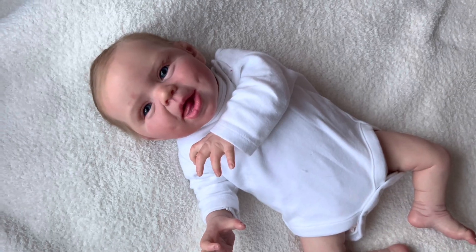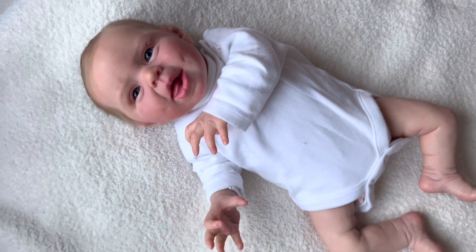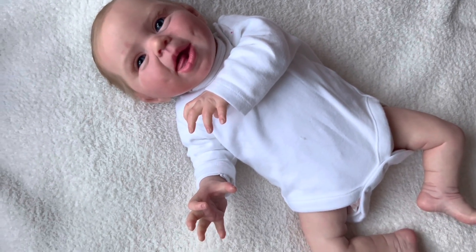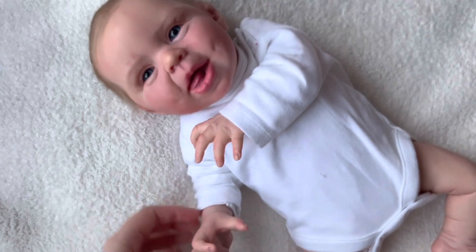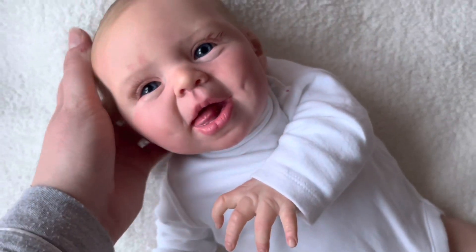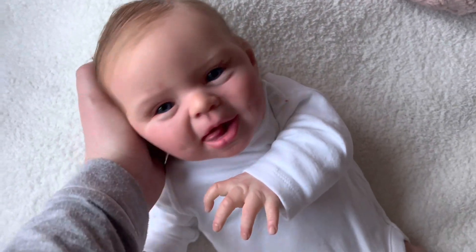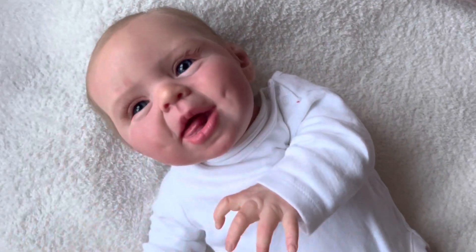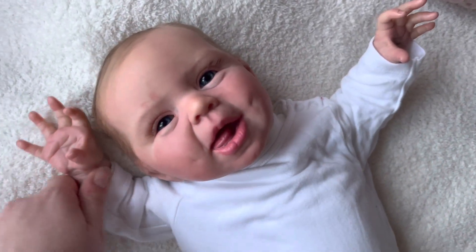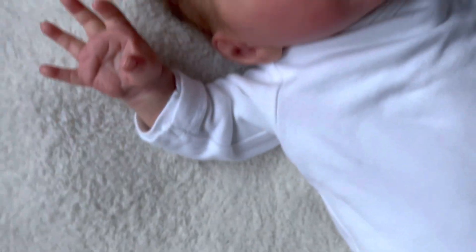Hi guys, welcome back to my channel — just a very quick one today. This is also going up the same day as I've already posted a video, but I'm just doing this little one, giving them a little bit of TLC. Now, is this a boy or a girl? I can't decide — I've even gone as far as to hold a little bow to their head but I still can't make the decision.